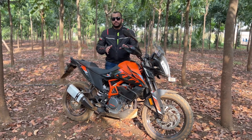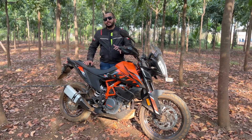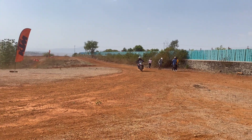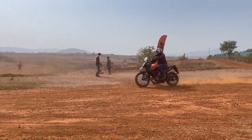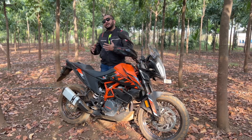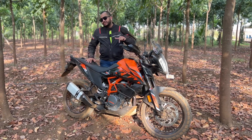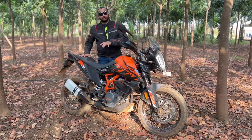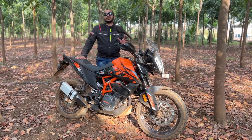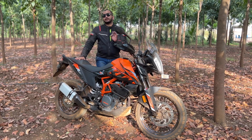That is an added advantage of the tubed setup. But when the tube punctures, that is going to take a lot of time to fix — so that is the positive and negative of this spoked wheel setup. It is up to you whether you think this is good enough for abusive trail riding, or if you would buy this variant and then fit alloy wheels. Those aftermarket alloy wheels are going to cost you somewhere between 20,000 to 25,000 rupees.